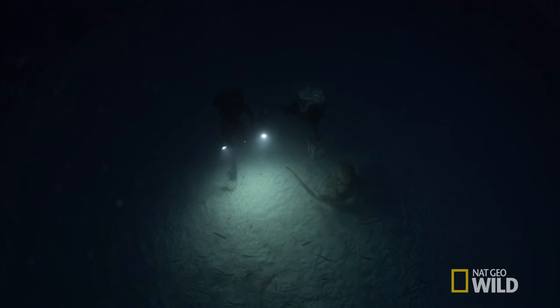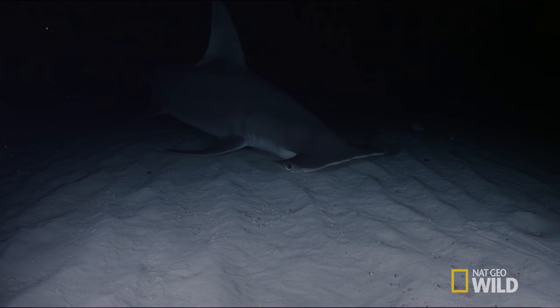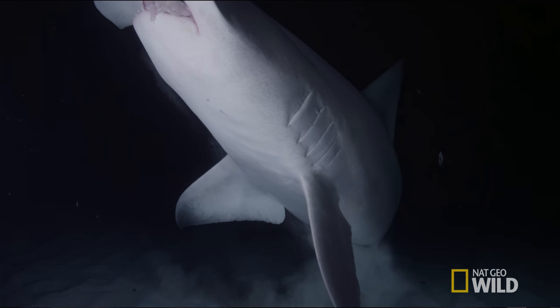I imagine when you shine those lights in their eyes it's almost like a deer-in-headlights kind of thing, because they've got this built-in sense for low light that's totally being enhanced right now — and then it's almost like shining a bright light in your eye.